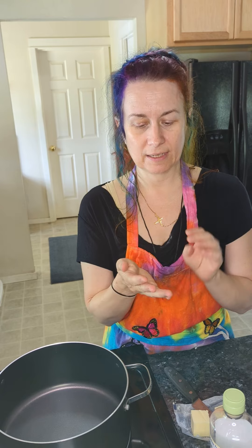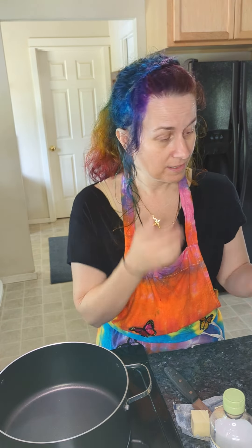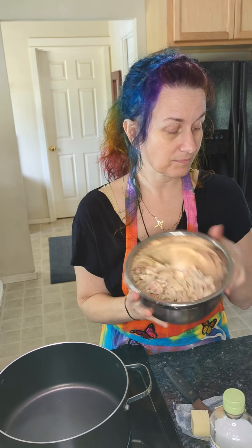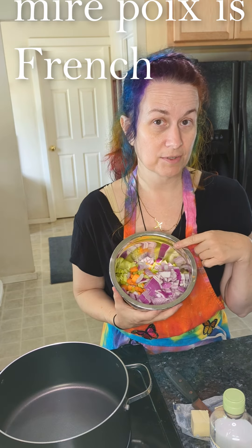It doesn't matter if you are studying late at the library, stuck in the lab, rushing home from work, or trying to feed your family in between sports and bedtime — the rotisserie chicken is a great answer for what are we going to eat and how can I feed my family something that's not drive-thru and deep-fried. I've got my shredded rotisserie chicken, my onions, carrots, and celery which is a mirepoix mix.